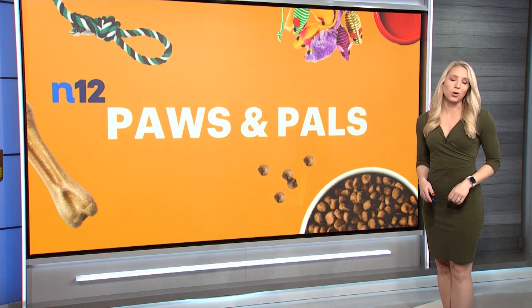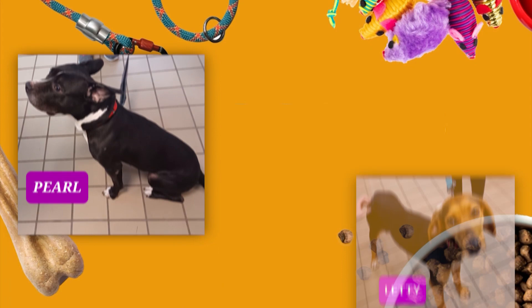I'm Macy Eggland with this week's Paws and Pals. We are featuring some of the great pets from Last Hope Animal Rescue and Rehabilitation who are ready to find their forever home.